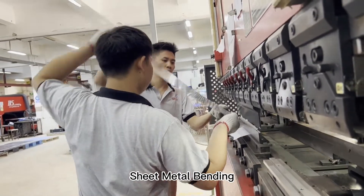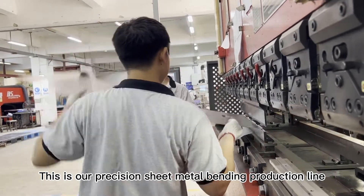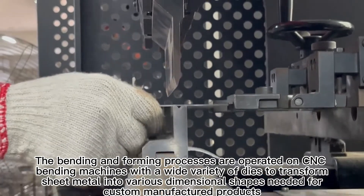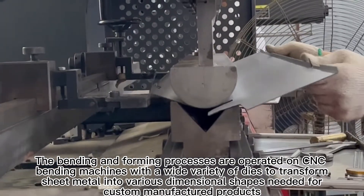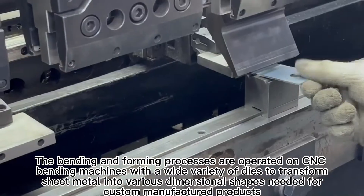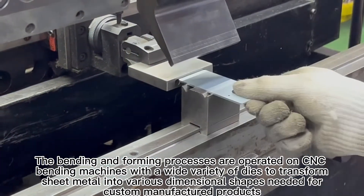Sheet metal banding. This is our prestigious sheet metal banding production line. The banding and forming processes are operated on CNC banding machines with a wide variety of dies to transform sheet metal into various dimensional shapes needed for custom manufactured products.